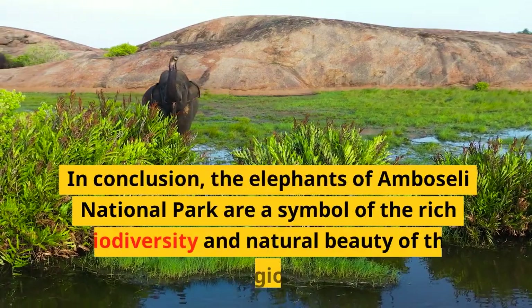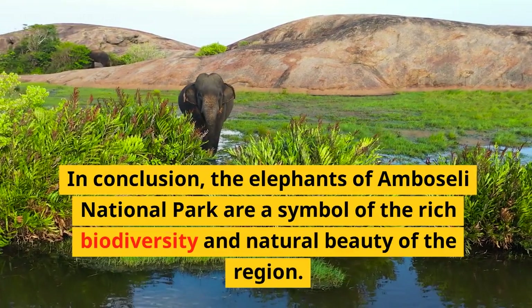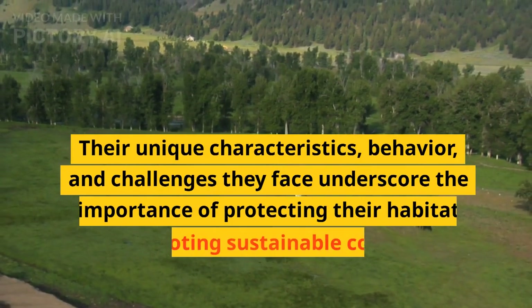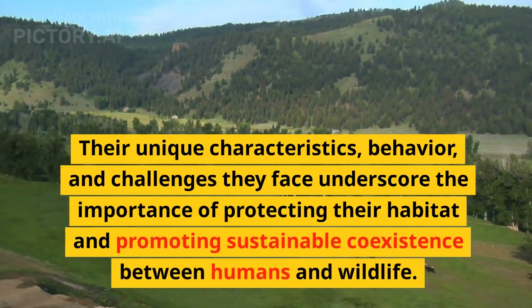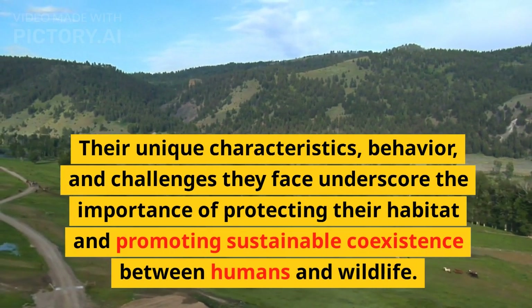The elephants of Amboseli National Park are a symbol of the rich biodiversity and natural beauty of the region. Their unique characteristics, behavior, and the challenges they face underscore the importance of protecting their habitat and promoting sustainable coexistence between humans and wildlife.